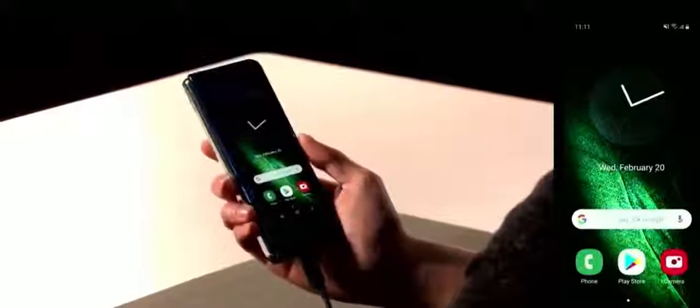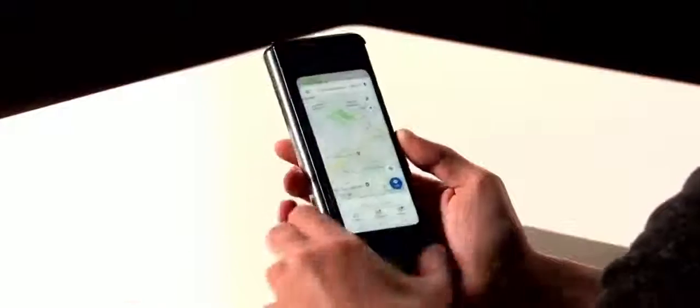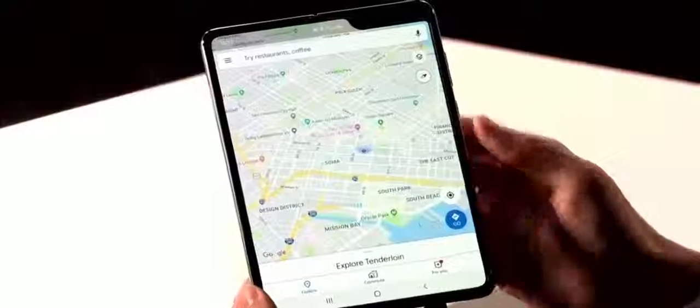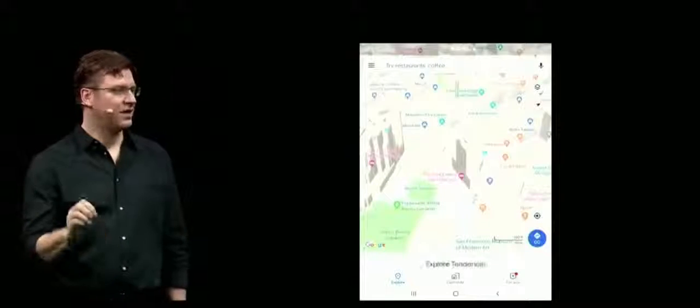I find it especially useful when I'm on the go. Can we show them how to navigate with Google Maps? I can easily pull up Google Maps. Here's where things get really cool — I can unfold it and instantly see the map on the big screen. The same map that Josh was just looking at on the front display is already inside, waiting for him. Everything is just like he left it. That is the power of app continuity.